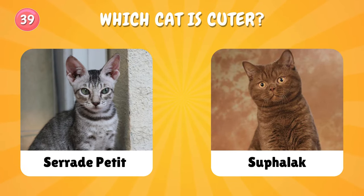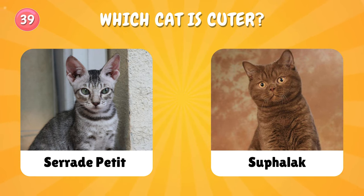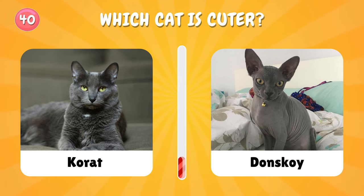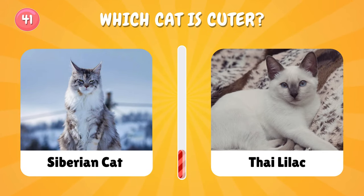Number thirty-nine: which cat is cuter? Number forty: Cornish Rex or Don Sphynx? Number forty-one: choose one cat.